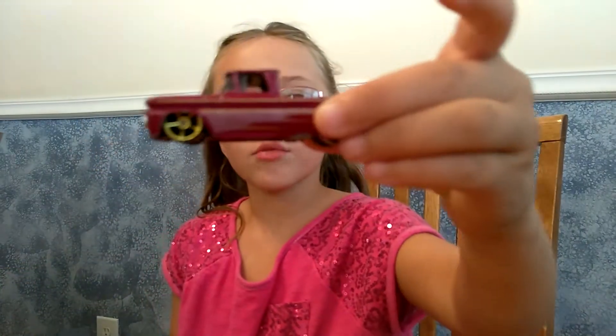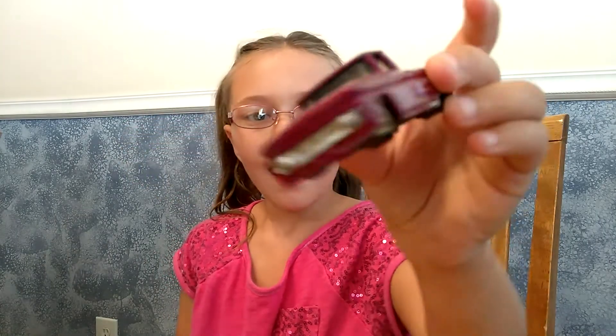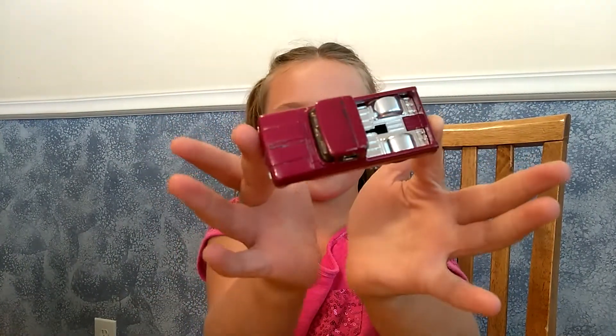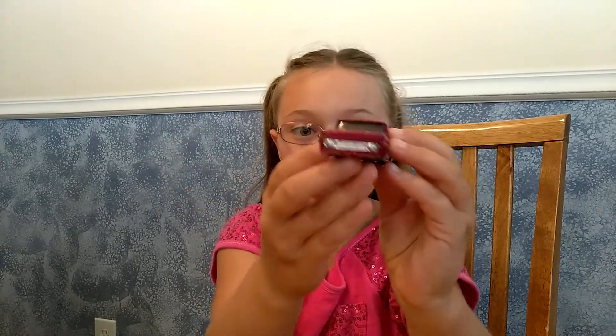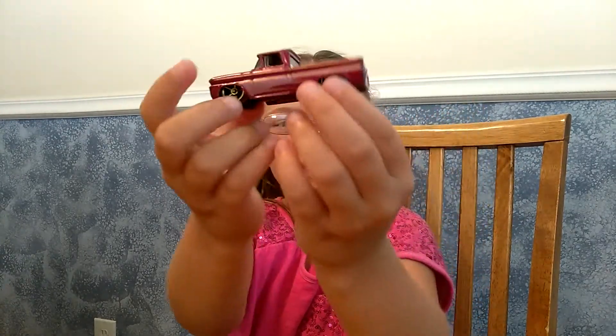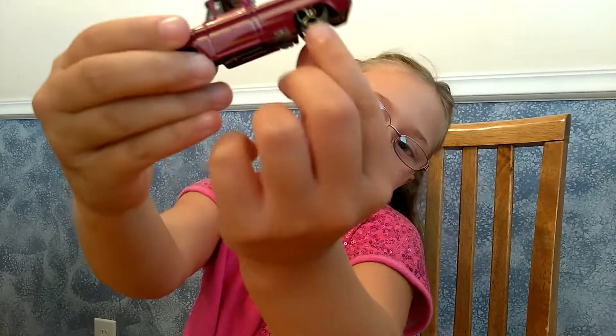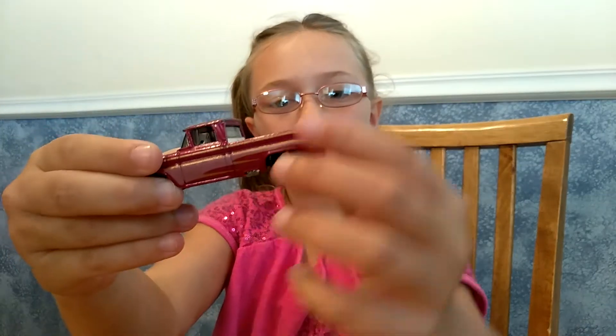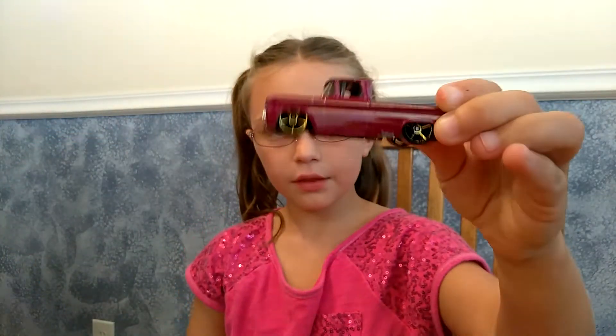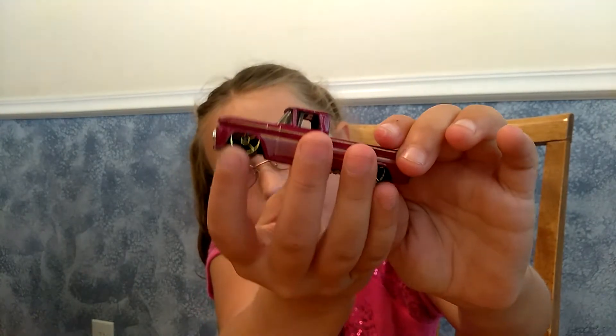Here's another one that I like. It's a Chevy pickup. The wheels — it's pushed in. It's a Lolo. And I really like this car. It looks like it's silver or gold — I don't know which one.